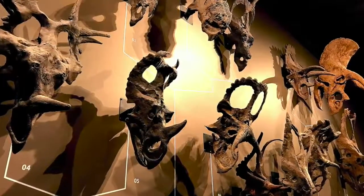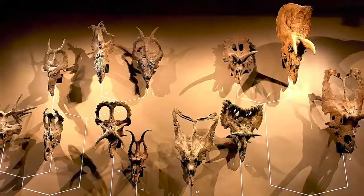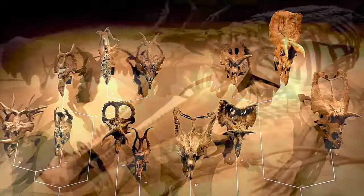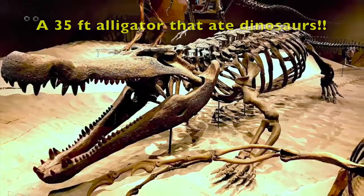I was truly amazed at the variety of Triceratops skulls that were displayed on this huge wall. Wow. And this monster alligator, which was 35 feet long, used to eat dinosaurs.